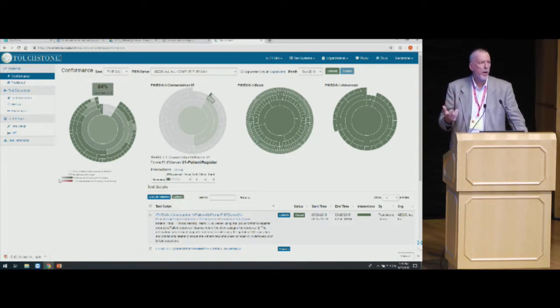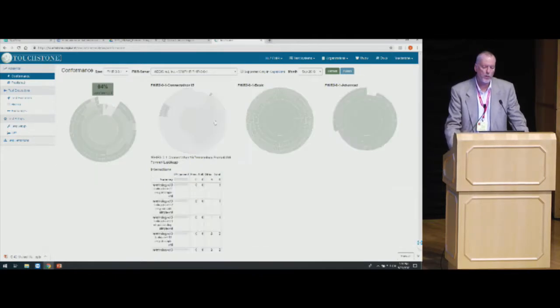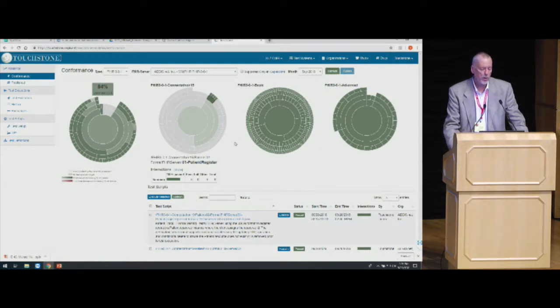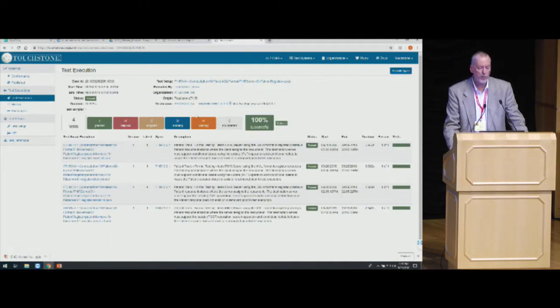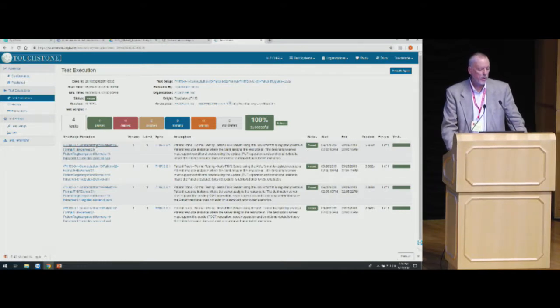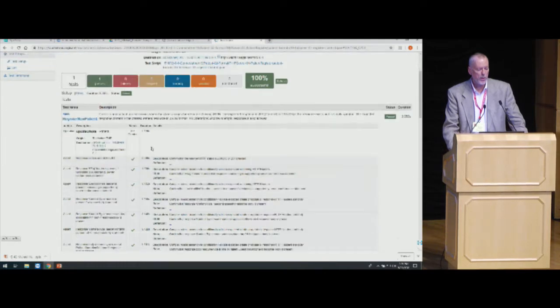I'm going to refresh this, and we should hopefully see things start to progress. This shows how we interactively display your results as you progress through testing, even here on this dashboard. I can refresh and we can see that keeps progressing — and we made it all the way through those four test scripts. If I go back to the History tab, I can see the tests run here, with the very last one I executed right there. I can navigate to the results at that test execution level, which comprised four individual test scripts.